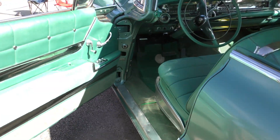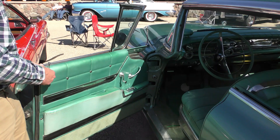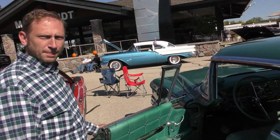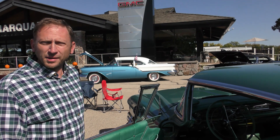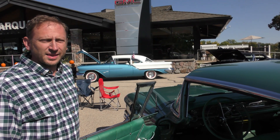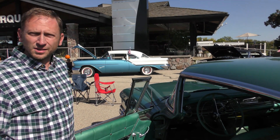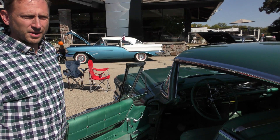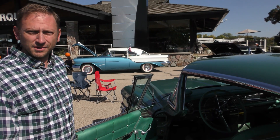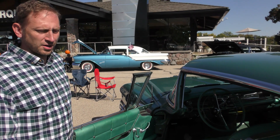So what year did they start the Limited? Do you know? 1958 was the only year that they did the Limited — until they started doing it later. I think they used that nameplate in the late '30s on a few cars, and then this was the only year they brought it back. So the Roadmaster would have been the highest in '57. The Limited was a one-year model.